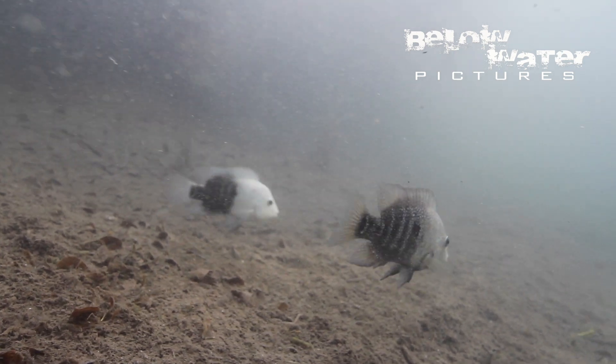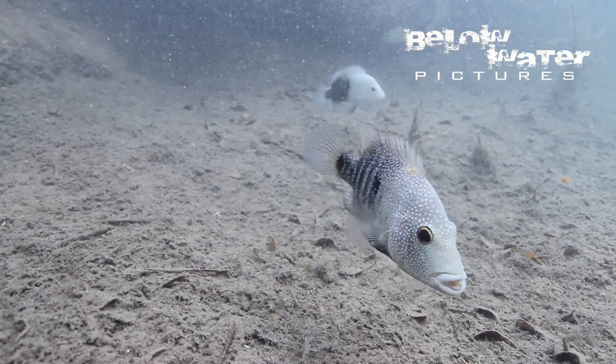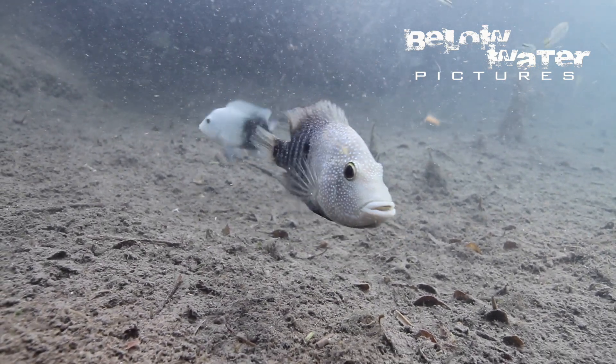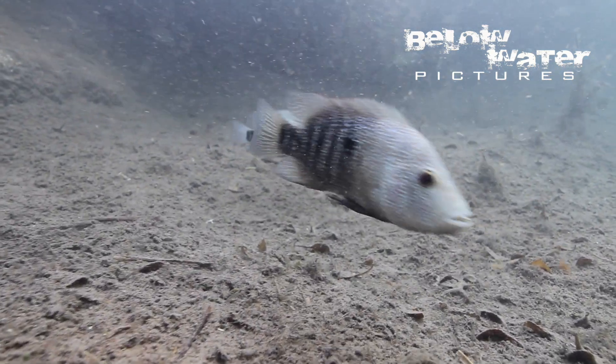There are now 11 Texas cichlid species, with the others spread around northern Mexico, and many of them are actually in danger. The introduction of tilapia, common plecos, and other fish has been a big part of that, but also the use of groundwater in these regions.